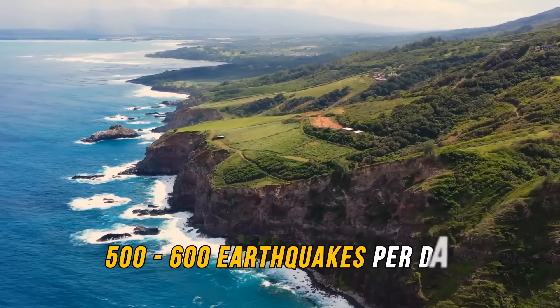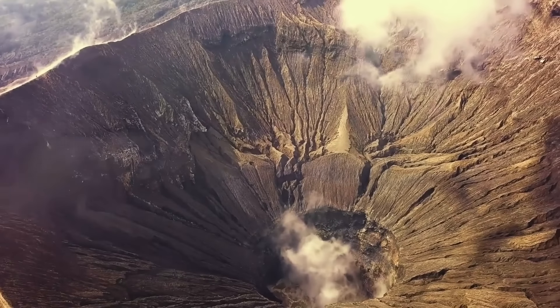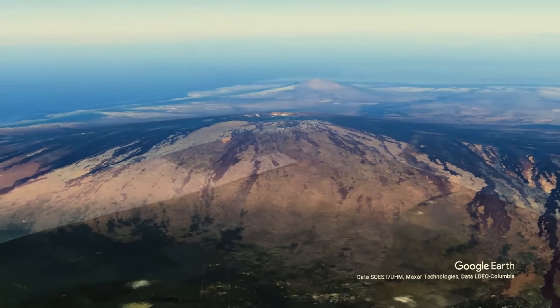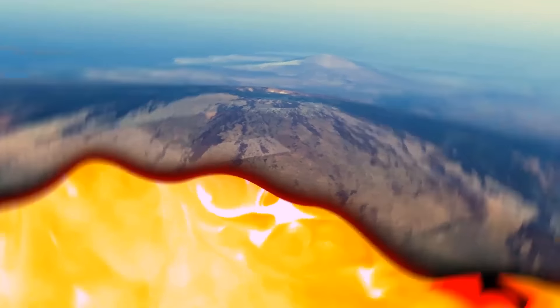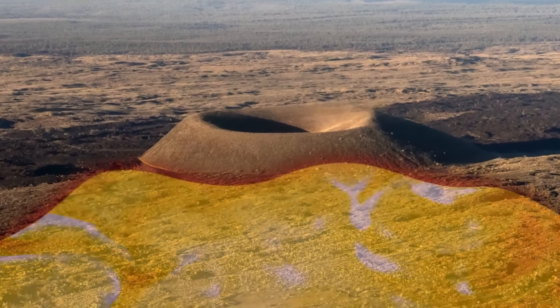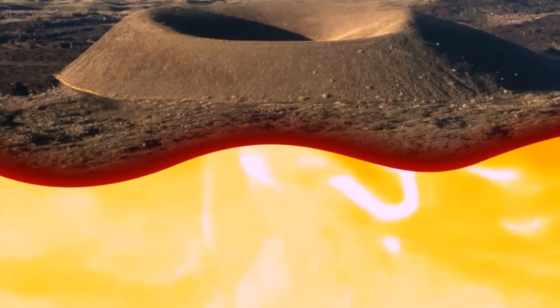500 to 600 earthquakes per day are a serious reason to be on high alert. On the other hand, it doesn't necessarily mean a disaster or inevitable eruption. Around a decade ago, several earthquakes signaled that something was happening under Mauna Loa, but an eruption didn't occur. Instead, half the volcano shifted a bit to the south, probably giving more room to magma to stay beneath the surface.